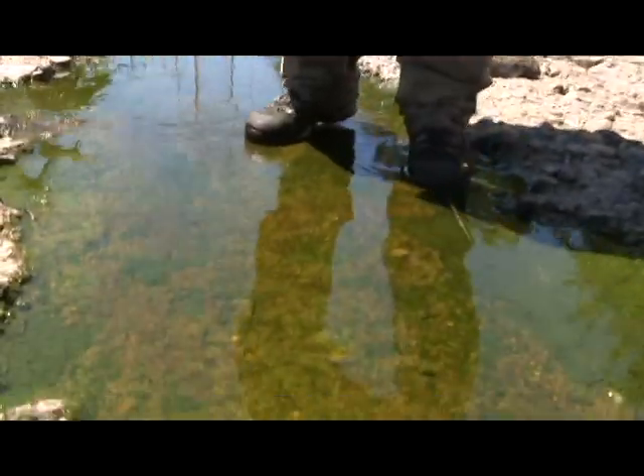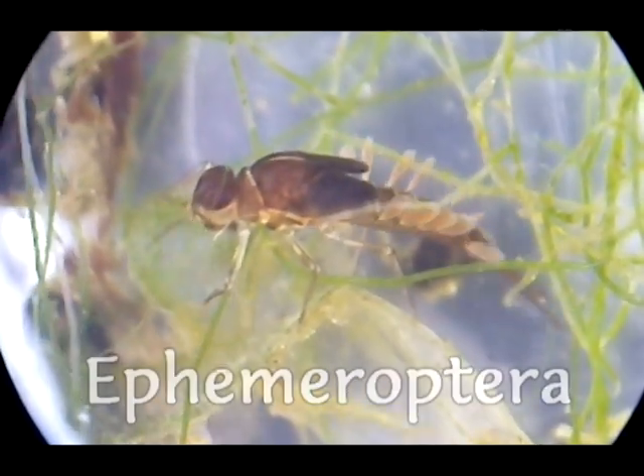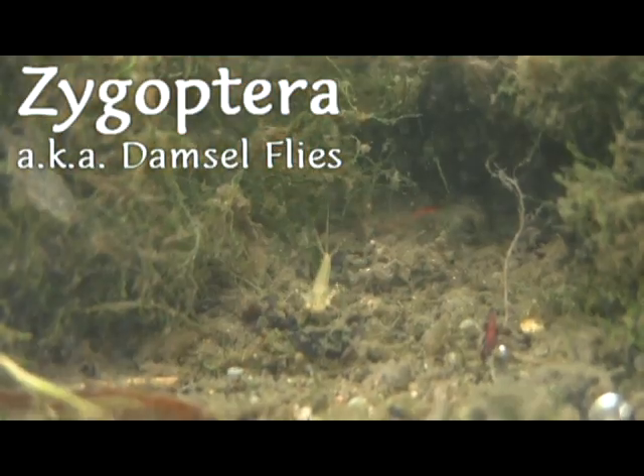But if you look a little bit closer, you'll see that life in the gutter still persists. Here you got a lot of algae, which provides the food source for chironomids and many mayflies. In turn, they provide the food source for predatory damselflies. So even if the water is tainted, you still got insects that thrive in it.